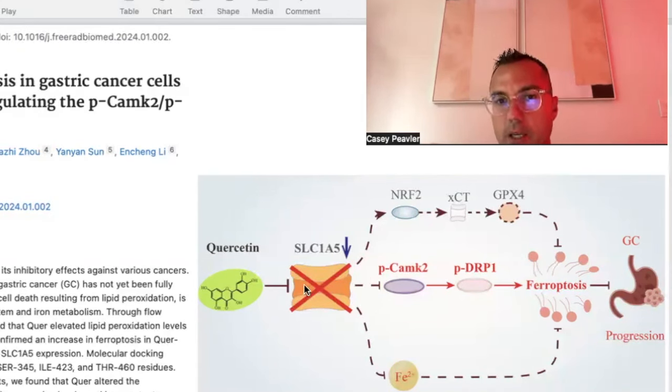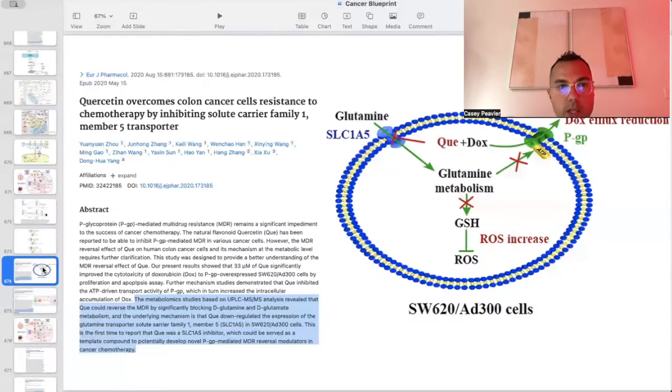When we block SLC1A5 by various methods — whether it be quercetin, berberine, or silibinin — we induce ferroptosis, which halts tumor progression. In this case, gastric cancer in the last paper and colon cancer in the one before.